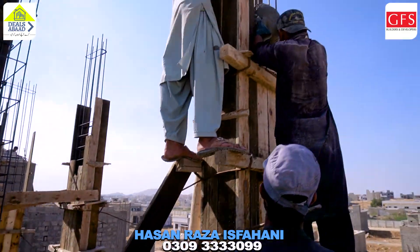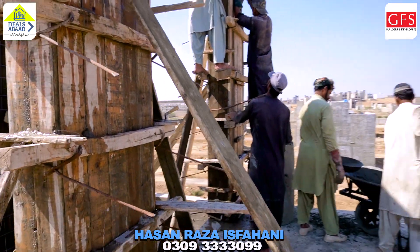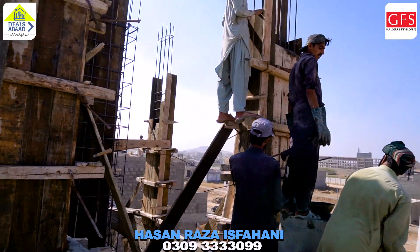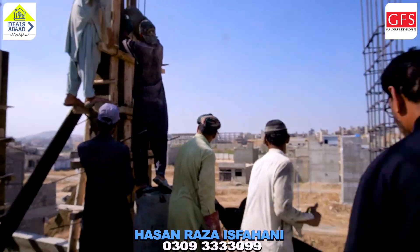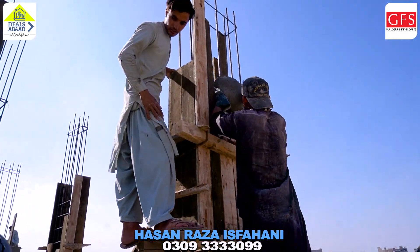I am on the third floor and the third floor work has been started. You can see the speed of work — it is going on well. Our fellow brothers are also here on the third floor working together.